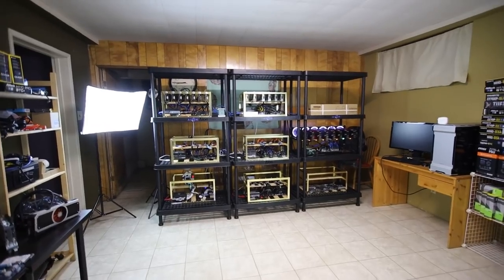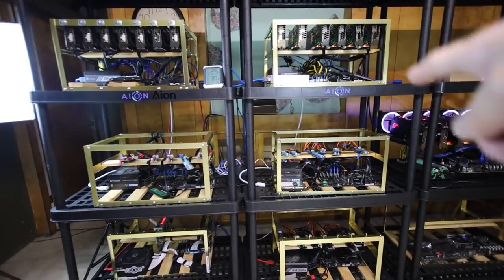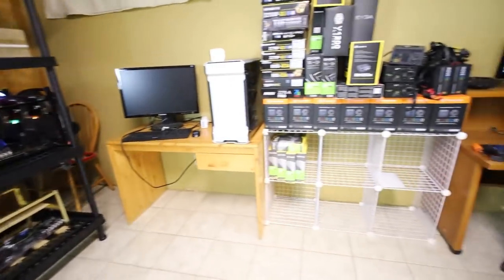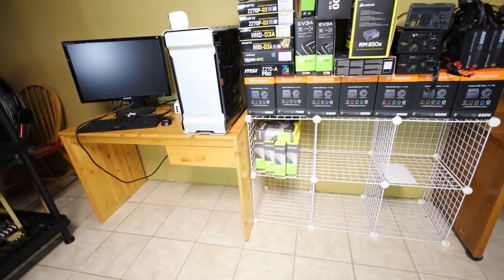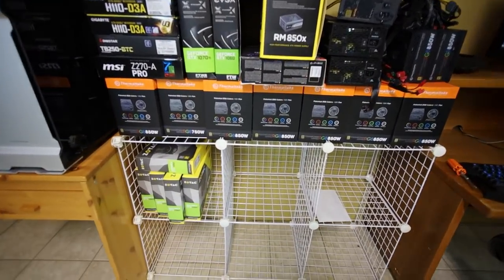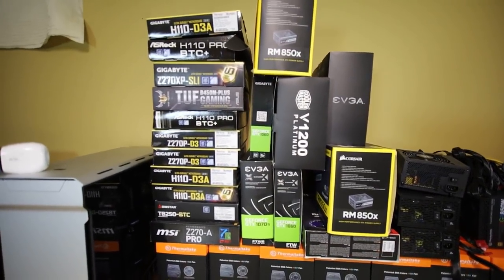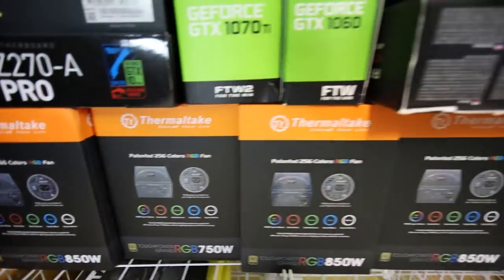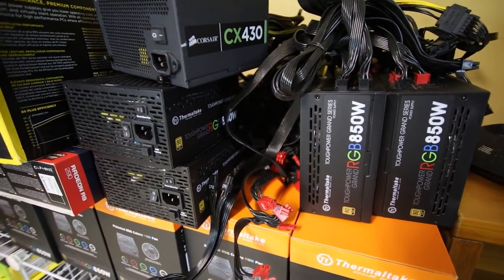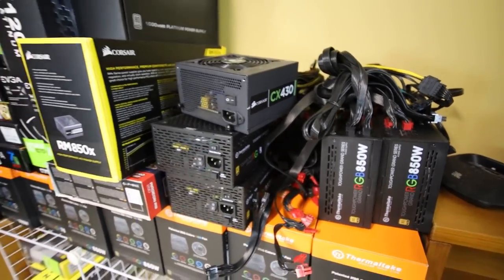Recently I got rid of my 12 GTX 1060 6GB cards — they shipped out to Mike, so thanks for that. My box wall is getting smaller as I've been getting rid of older GPUs. I still have all my motherboard boxes and Thermaltake power supply boxes, and I actually still have four Thermaltake power supplies I'm not even using yet.